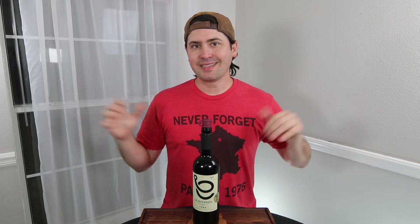Hey everybody, this is Stuart with Wine on the Dime, and I have another cool wine to review. It's one of the wines in the top 20 for Total Wine and More, and it is less than $10, so stay tuned to take a look at this Tempranillo.